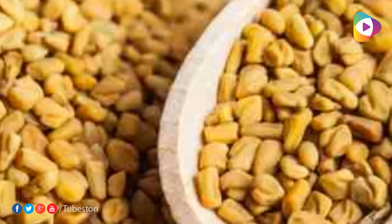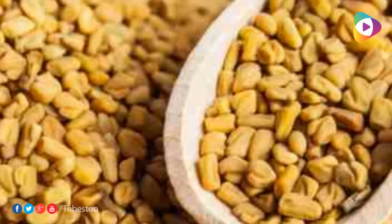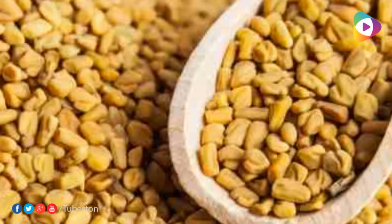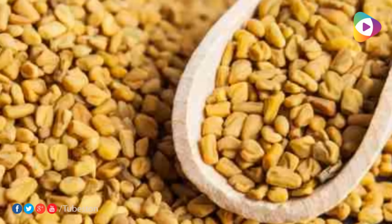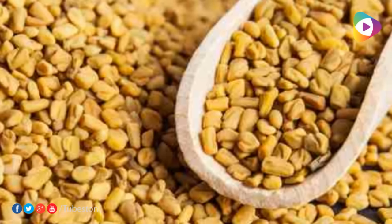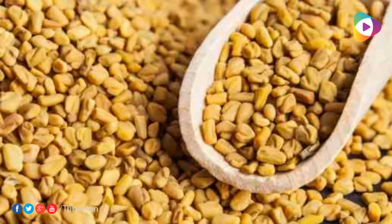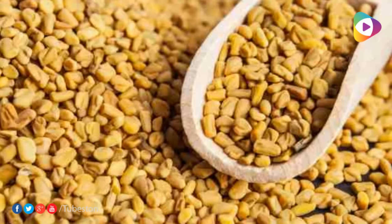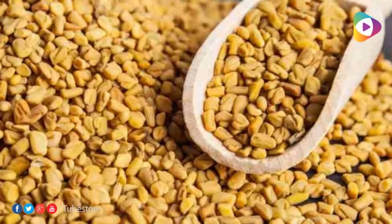Method 2: Methi Seed Sprouts. These are very rich in several vitamins and minerals. Have these sprouts early in the morning on an empty stomach and you can see the difference in your weight. To grow sprouts at home, take a clean cloth and soak it in water, place methi seeds in it, and use a heavy object to press them. Keep it for 3 nights, then remove the object and allow the sprouts to grow. You can consume them after they have a considerable growth.